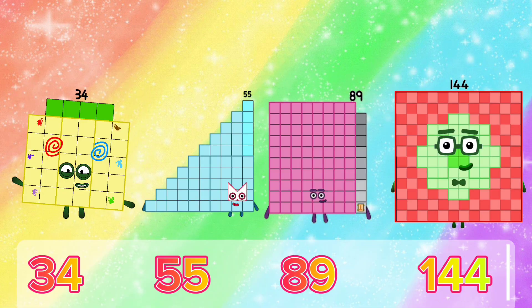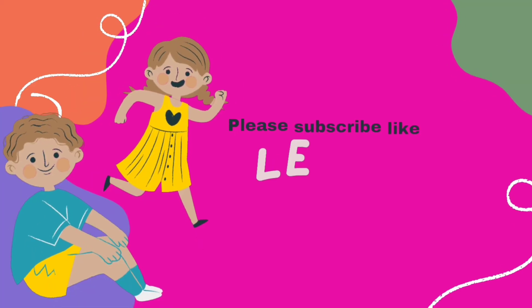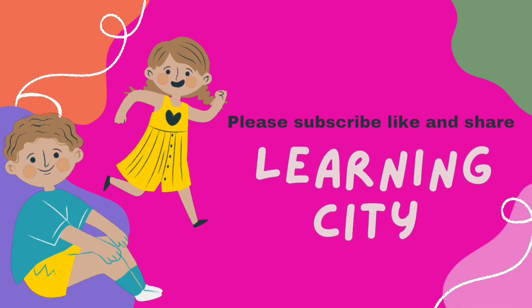The sum of thirty-four and fifty-five is eighty-nine, and the sum of fifty-five and eighty-nine is one hundred forty-four. If you like my video, please subscribe to my channel, like and share. Bye!